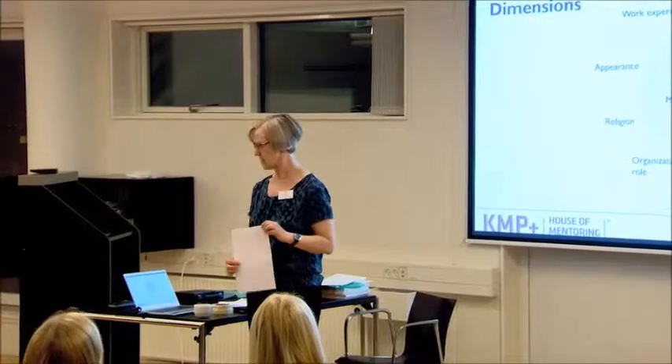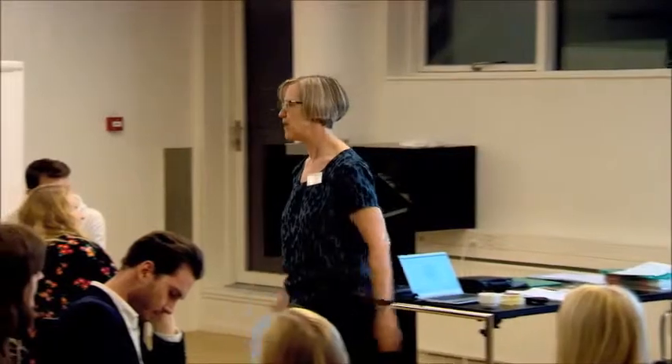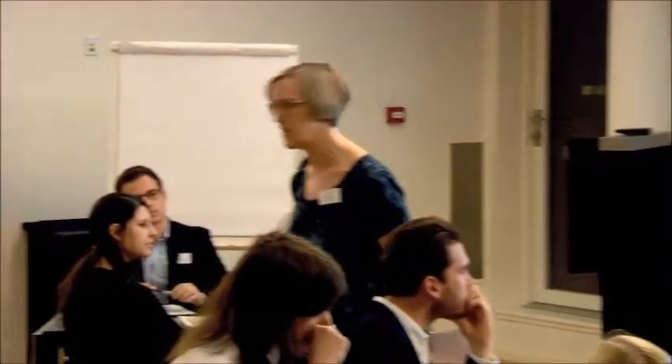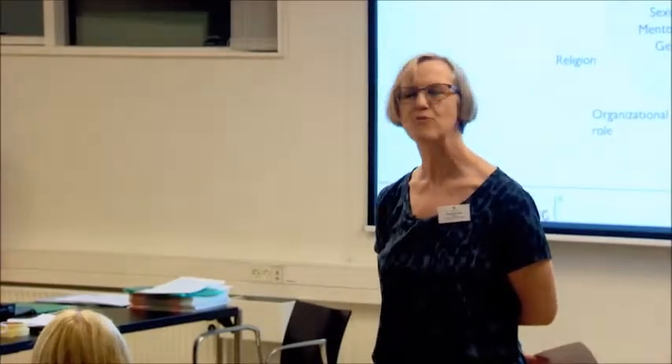I also read some of the feedback you have been collecting about the workbook, which we'll be using in the last part of today's agenda. Referring to the three colors: if you are a very blue person, you would probably love the workbook because it's structured. If you are a very red person, you don't think you need it because it's all about people. And if you are a green person, you would have wanted to write it yourself.